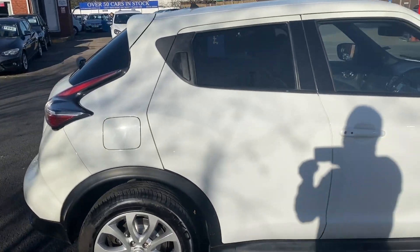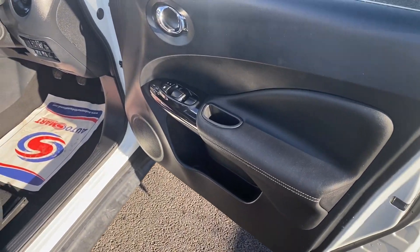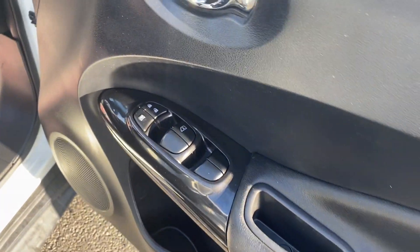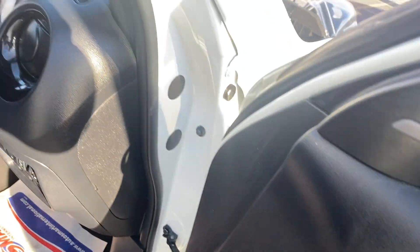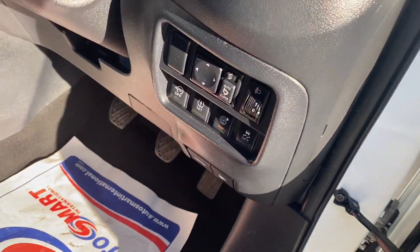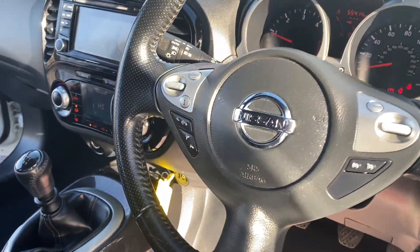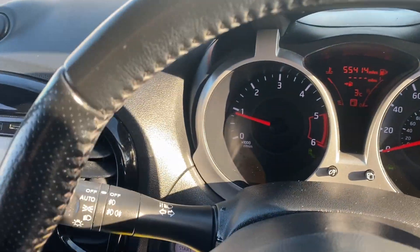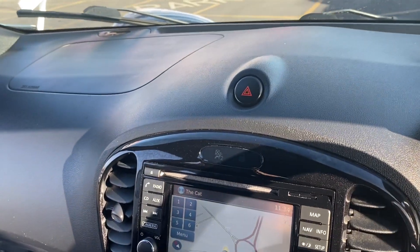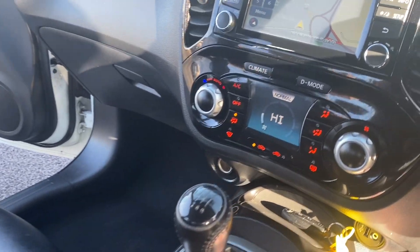So let's take a look inside this lovely Nissan Juke. On the driver's door panel, you've got all four electric windows and door locking. Multifunctional steering wheel. Confirmation of the mileage there — 55,414. Centre console with sat-nav and Bluetooth.